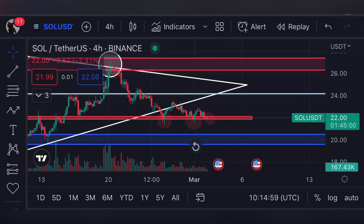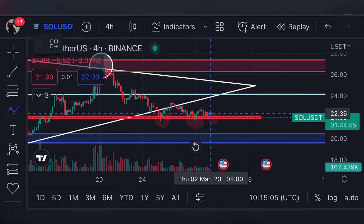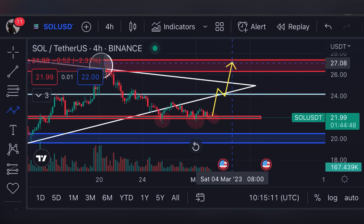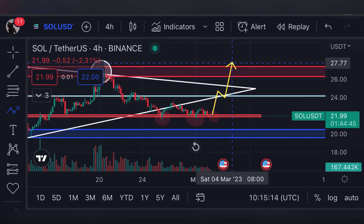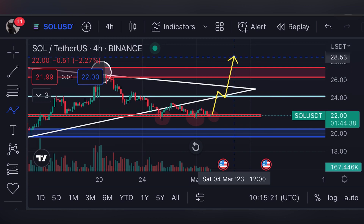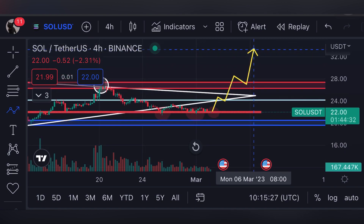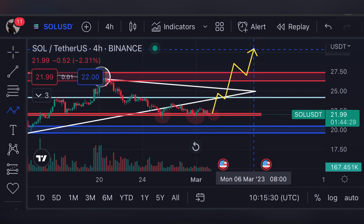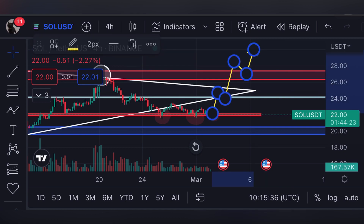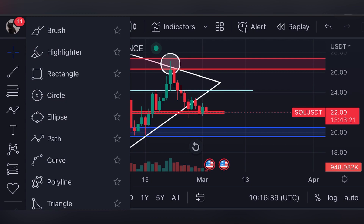You guys have to wait for the confirmation — confirmation is the most important thing before opening any trade. For the bullish case scenario: if we are consolidating over the support line and there is volatility towards the upside, we will definitely be moving over the $24 resistance. $24 will then turn into a support level and we'll be moving ahead towards $27 or maybe above $27, up to $30, forming a higher high in the bullish case scenario. But as I've told you, we are not seeing any volatility in the market and we are consolidating over the $22 support line.